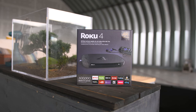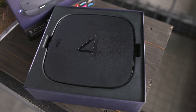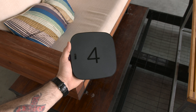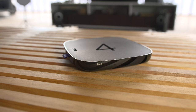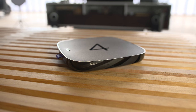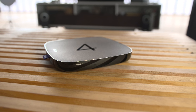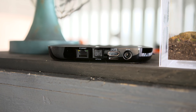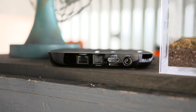First up we're taking a look at the Roku 4. I used to be a big fan of Roku players, but in my opinion they fell a bit behind the curve. With the Roku 4 we have a bit of a different design over previous models — it's a bit larger than before with similar aesthetics. Internally there's a quad-core processor, 1.5 gigabytes of RAM, and the ability to push 4K up to 60 frames per second.